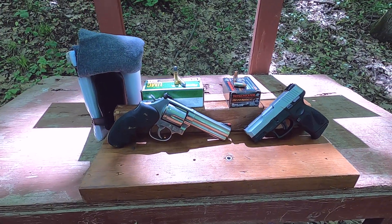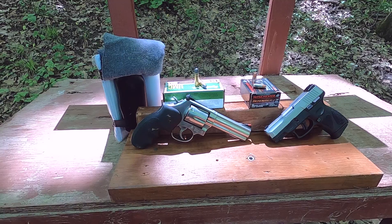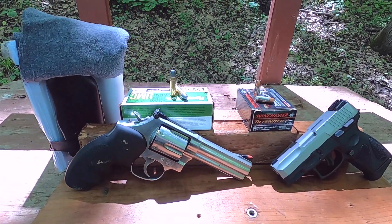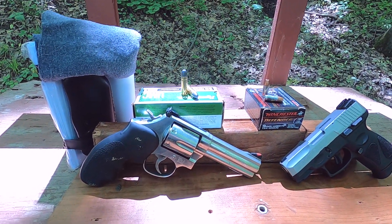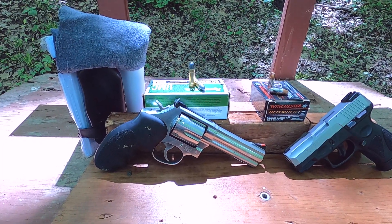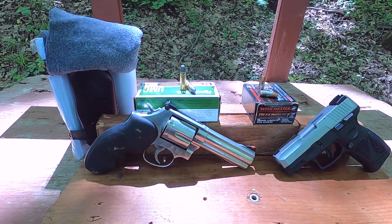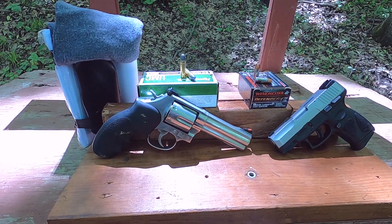What I have for ammo is .38 Special — I'll tell you why. The .38 Smith and Wesson is a 158-grain, .361-diameter bullet rated at 767 feet per second. This .38 Special UMC ammo is also 158-grain, .358 diameter — almost the same. I fired a shot through the chronograph and got 739 feet per second, so we're within less than 40 feet per second difference.